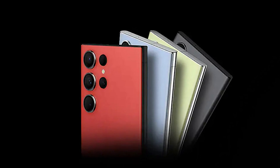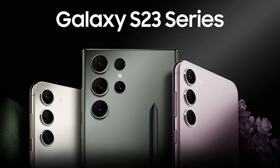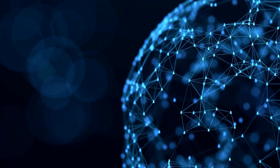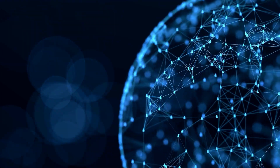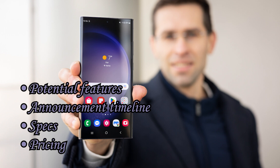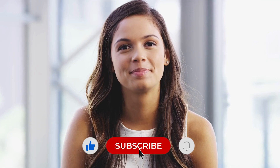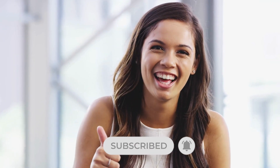Samsung's upcoming Galaxy S24 and S24 Ultra superphones are generating buzz following the success of the Galaxy S23 series. The tech world is always evolving, and rumors about the S24 lineup are circulating. In today's video, we delve into the potential features, announcement timeline, specs, and pricing of these phones, so if you want to know everything about it, make sure to stay tuned till the end.